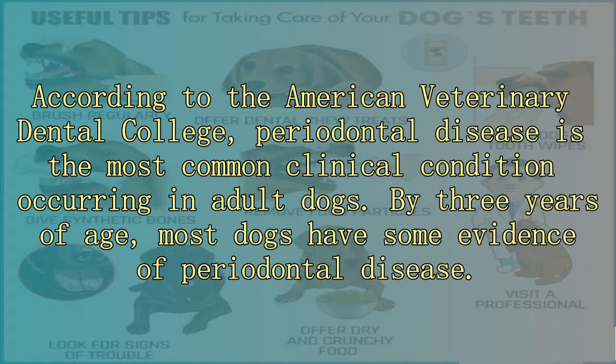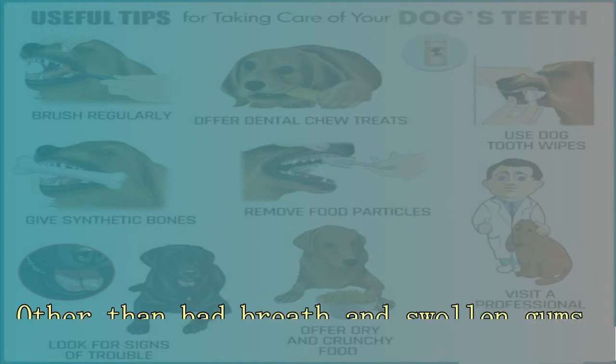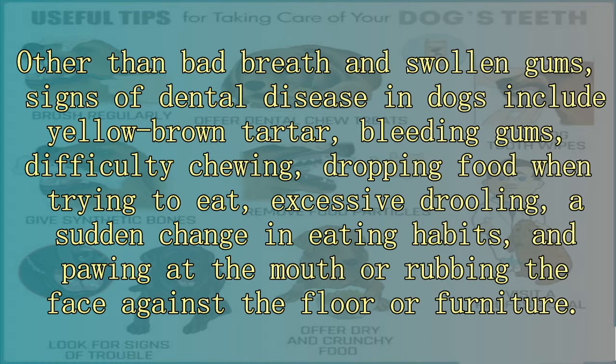According to the American Veterinary Dental College, periodontal disease is the most common clinical condition occurring in adult dogs. By three years of age, most dogs have some evidence of periodontal disease. Other than bad breath and swollen gums, signs of dental disease in dogs include yellow-brown tartar.